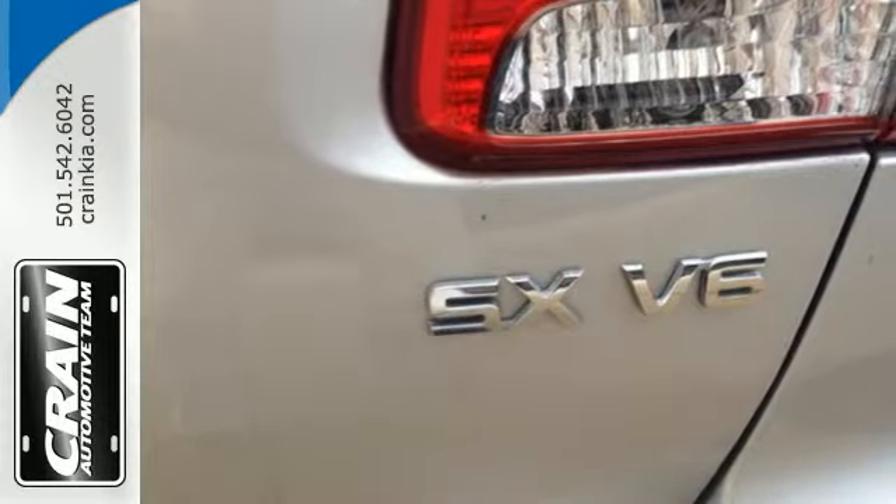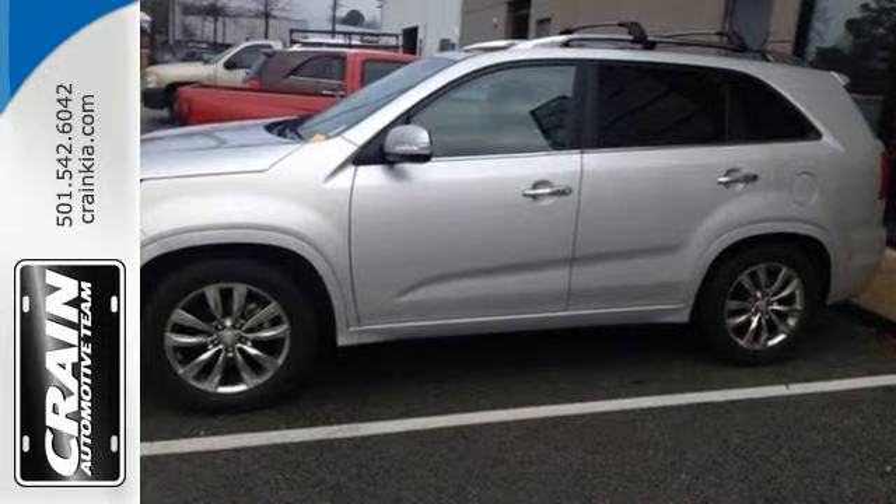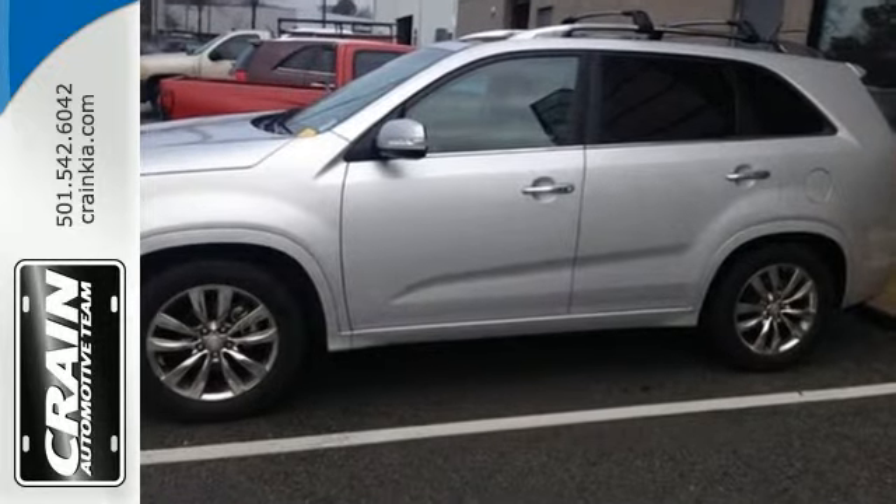Reliable and comfortable, that's the Sorento way. Act fast before this great Kia slips through your fingers. Visit us anytime at craneteam.com.